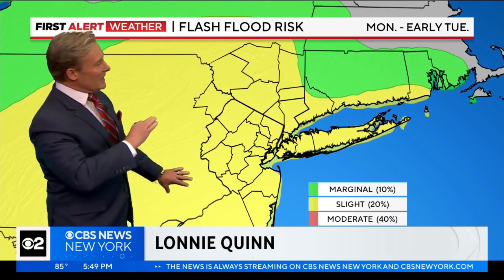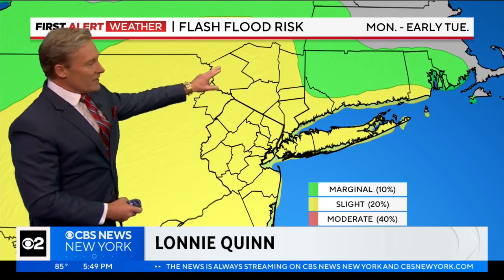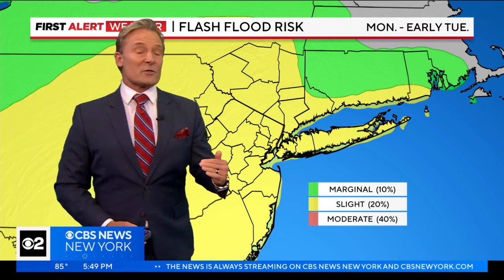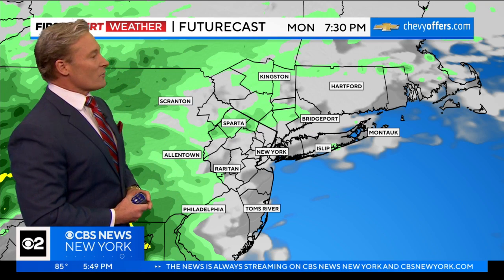And look at this. Top to bottom in our viewing area, we all are at risk of flash flooding tonight. That yellow shaded area shows you a 20% risk. 20% risk is a sizable risk. That's a stage two alert from the National Weather Service.